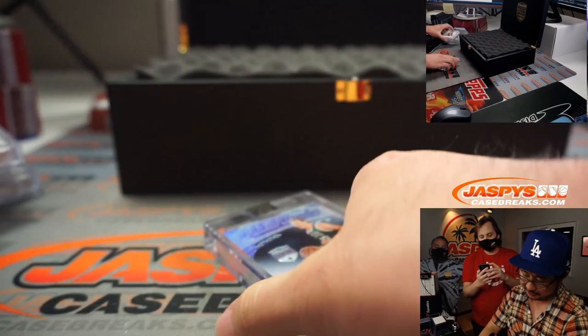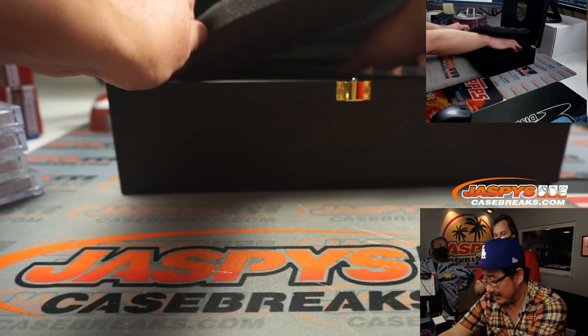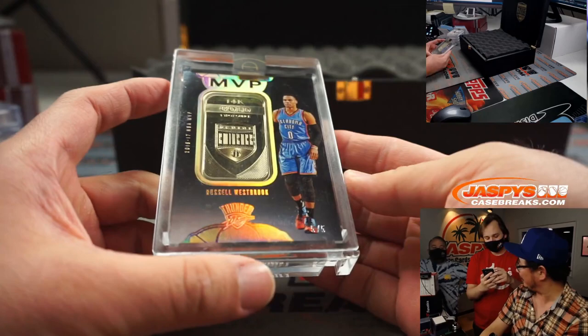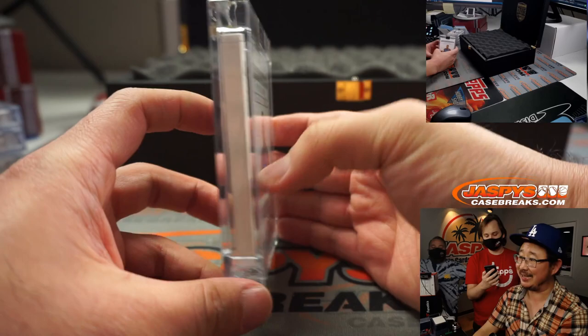Someone in chat said T-H-I-C-C — thick with a bunch of C's at the end. 14-karat gold, Russell Westbrook OKC edition, five out of five.